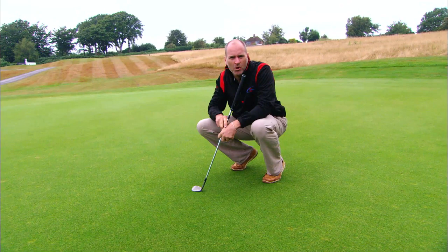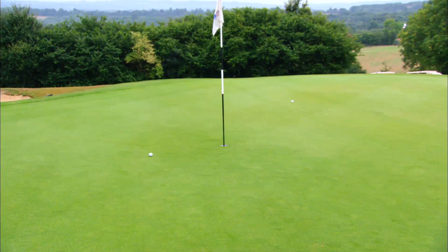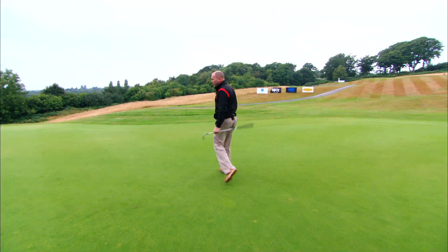We're at the fifth hole, par three - a little drop hole, probably a pitching wedge or nine iron into this green. But the green is so fast it's amazing, it runs from left to right. Look how quick these greens are - I set that ball rolling and it looks like it's going to go halfway, but it runs and runs and it's already passed the hole. Unbelievable, so fast.